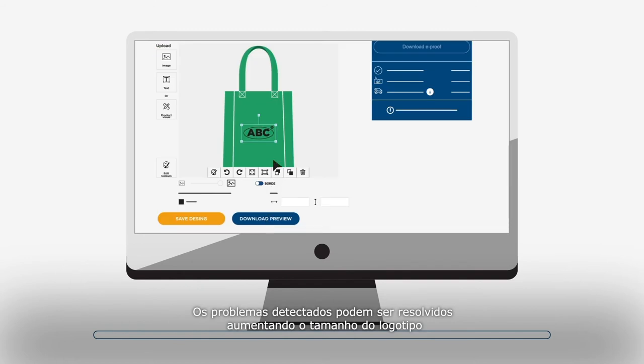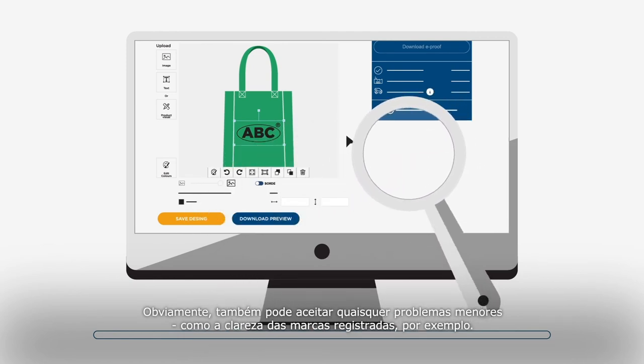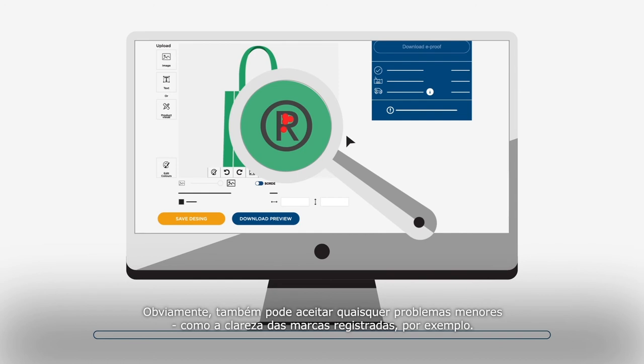The detected issues can be solved by either increasing the size of the logo or choosing a different technique. You can easily go back to the logo tool to adjust your design. You can of course also accept any minor issues, like the clarity of registered trademarks, for example.